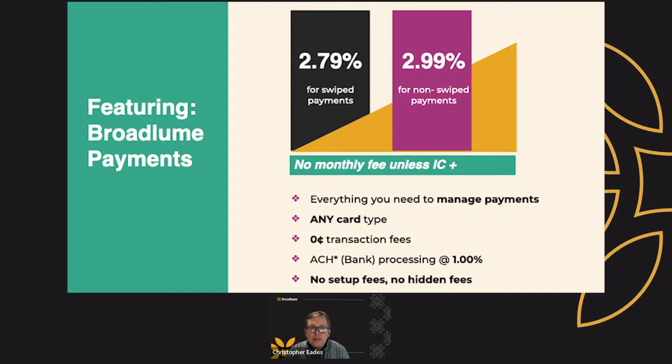It's 2.79% for swiped payments and 2.99% for non-swiped payments. There is no monthly fee with this solution. We are going to give you everything that you need to manage your payments — any card type, no transaction fees. We give you the ability to accept ACH, or bank-to-bank processing. The fee for that is only 1%, so for your large transactions you would definitely want to give your customer another option to pay you with a reduced rate. ACH is that. There are no setup fees and no hidden fees.